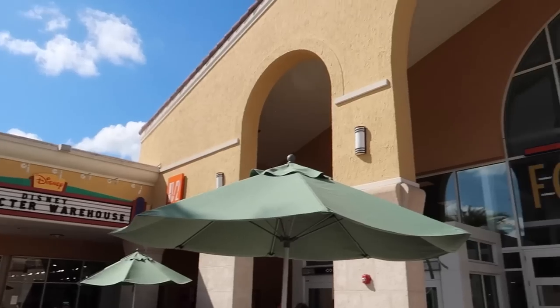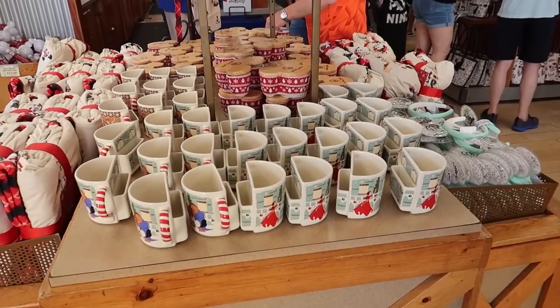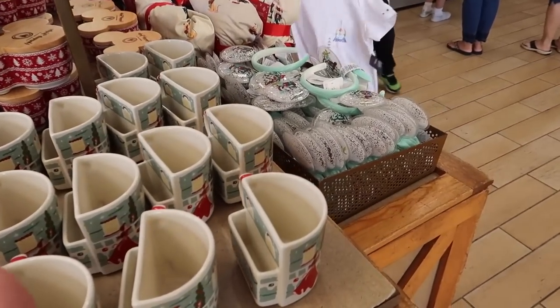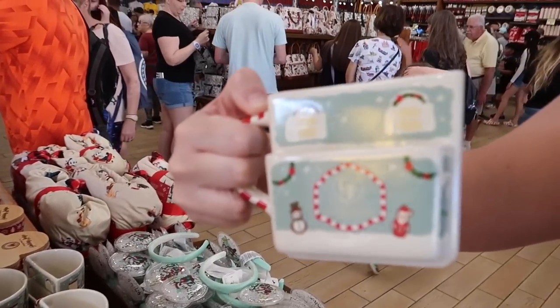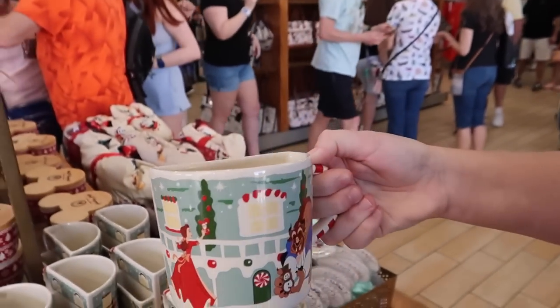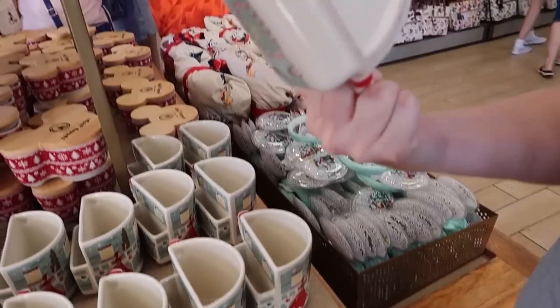We're going to the character warehouse. We just met some people coming out who said there was nothing good in there — but I'll be the judge of that. Oh, this is nice! It's a half mug with a spot for a cookie, from the Grand Floridian. They have all the Holiday Lodge stuff too.